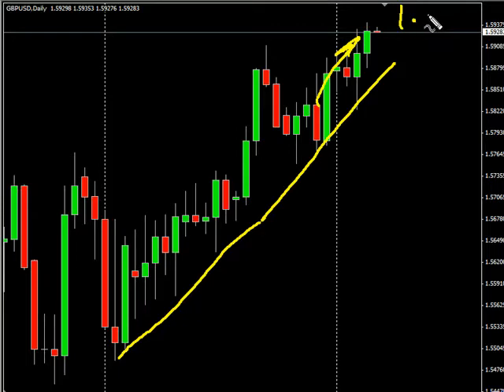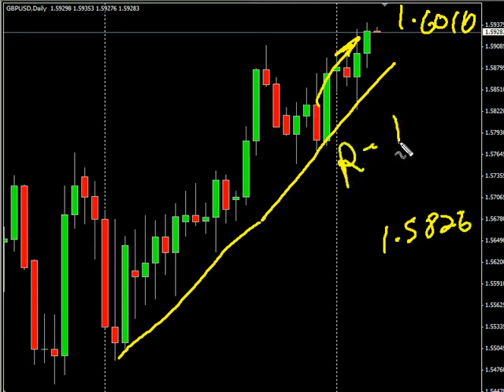Look for it to potentially go as high as $1.6010, possibly as low as $1.5826. Look for some resistance around $1.5950, and look for some support around $1.5850.